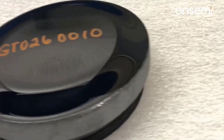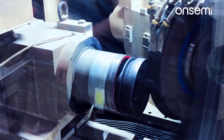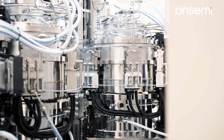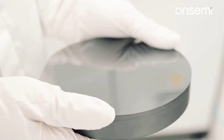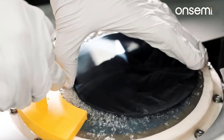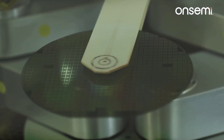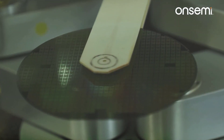Then the boule is fabricated into a cylindrical puck, which is sliced into thinner wafers. Depending on the breakdown voltage of the device, a thin epi layer is grown, which then goes through several device processing steps and several hundred dies are made on the wafer. The dies are singulated and eventually get packaged into a final product.